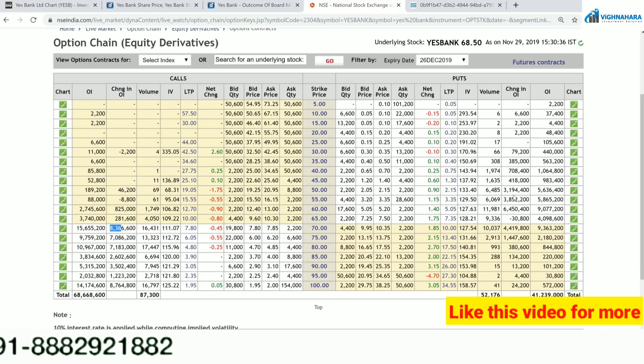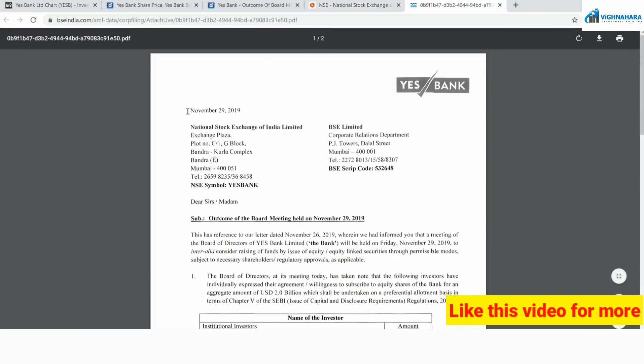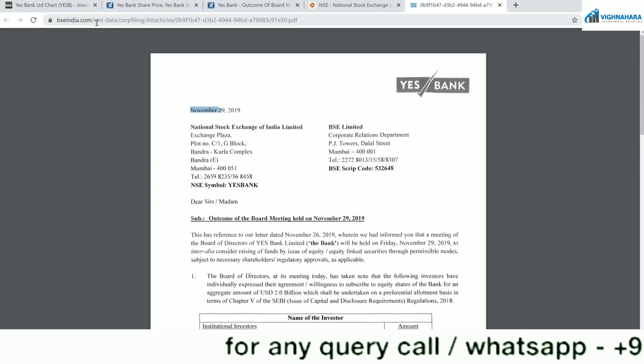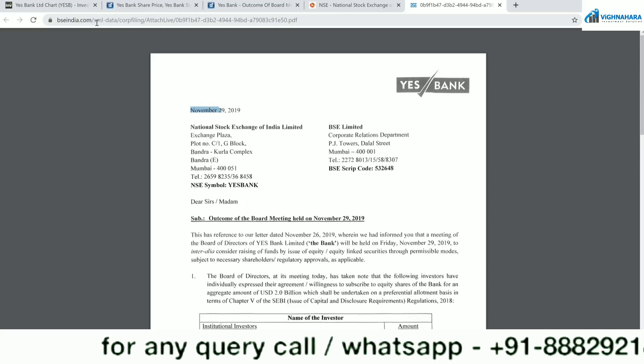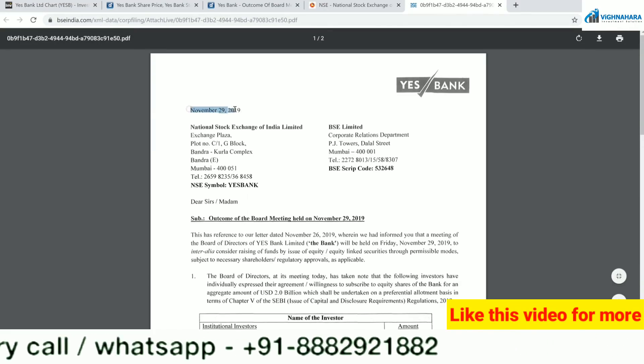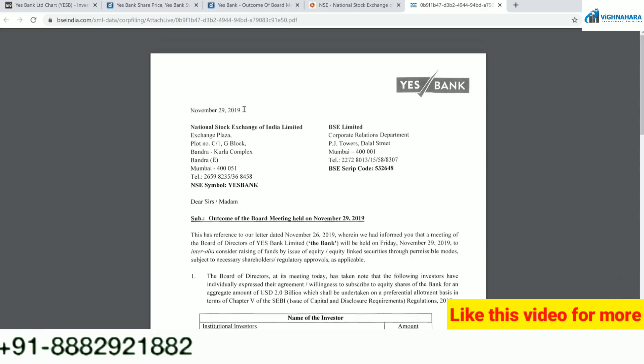Do you want to find the reason? Let's analyze the news which came yesterday from Yes Bank. I have opened up the website — you can read the name, bseindia.com only — so that you believe it is not written by me. Yes Bank submitted a letter on 29th of November, which was yesterday, submitted to NSE as well as BSE.